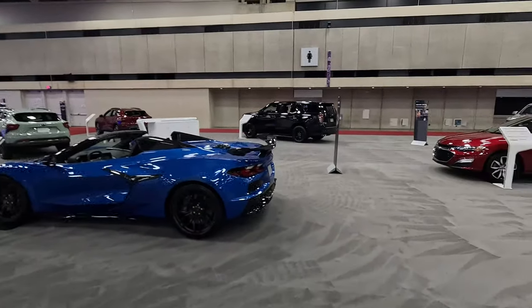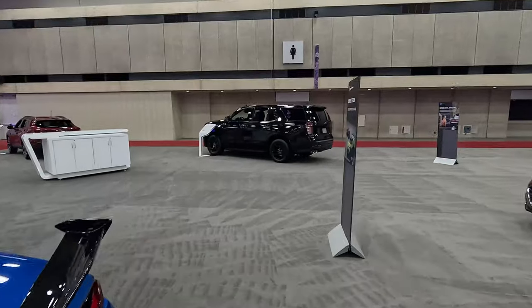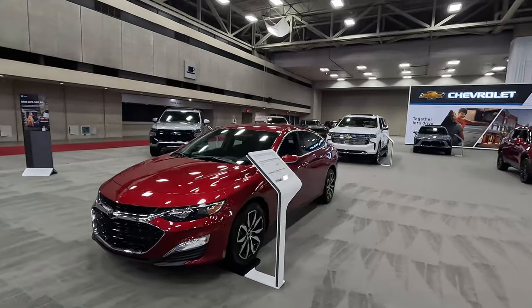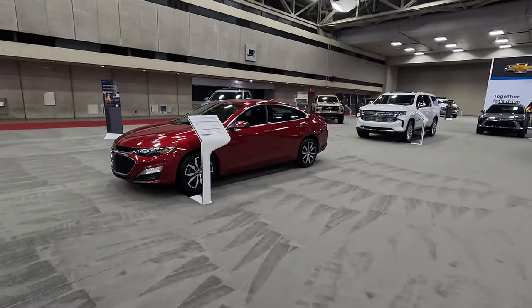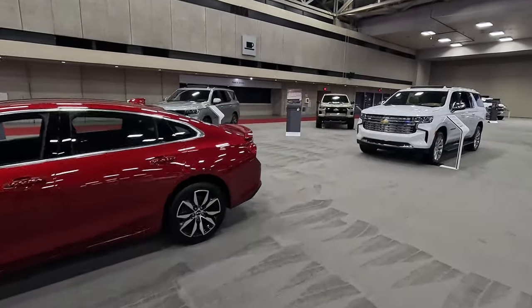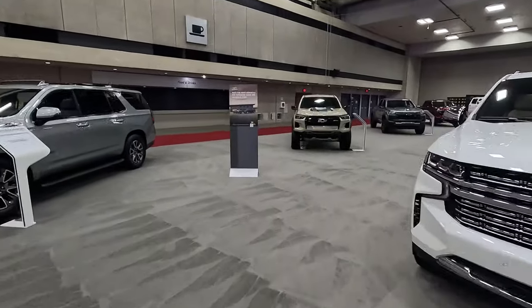We do have a Tahoe over there, but Chevy has told us the Tahoe is getting an update for 2025, so all these Tahoes and Suburbans are just a little bit outdated. Mid-size sedans are not dead — the Malibu still soldiers on, not too much is changing with that. It's a handsome vehicle, but it is in a segment that not a lot of people are shopping.